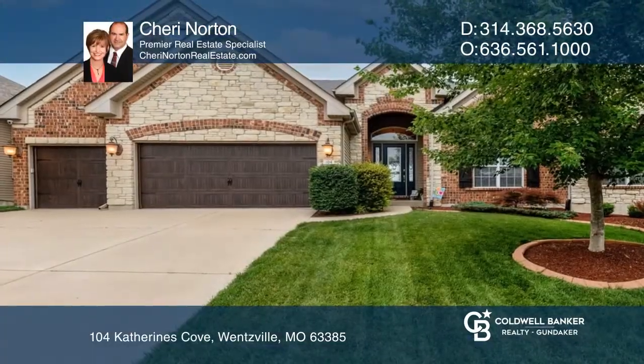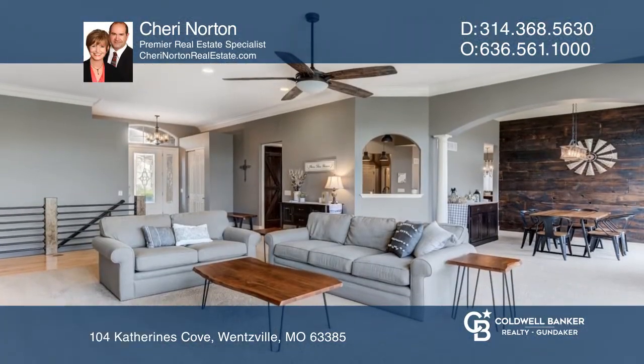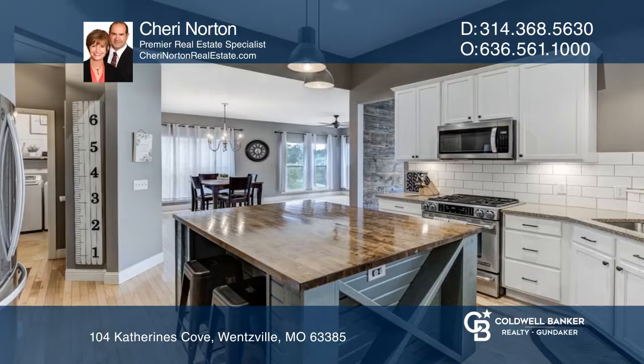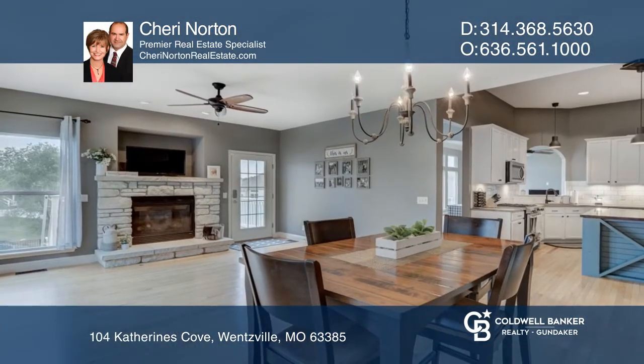Welcome to this fabulous ranch backing to the subdivision lake. Enjoy the great room with 11-foot ceilings and the kitchen with granite counters and a custom center island. The hearth room offers a stone fireplace.